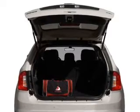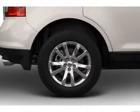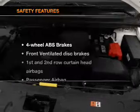Air conditioning, power door locks, power windows, power steering, cruise control, power mirrors, an AM-FM stereo with a CD player, and for your peace of mind,